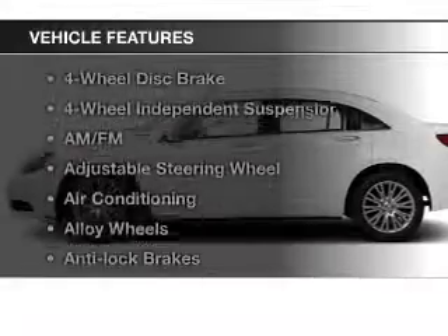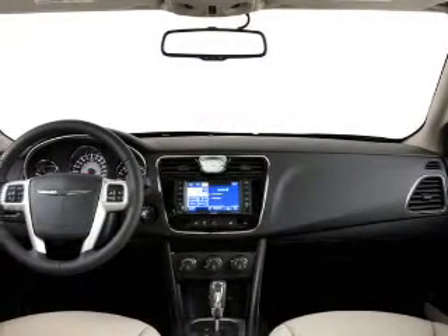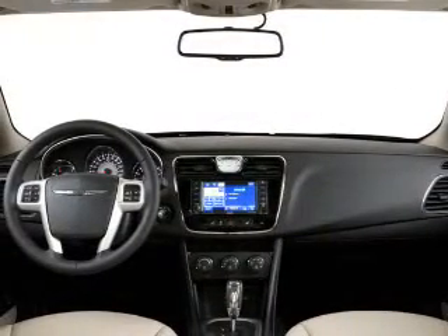Plus, enjoy these notable features that are included in this vehicle: keyless entry, power windows, cruise control, an AM-FM stereo, a satellite radio, and power mirrors.